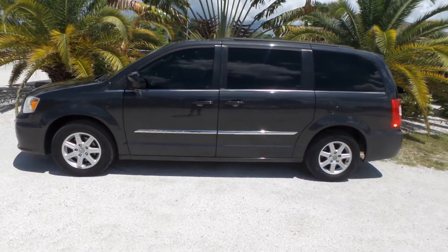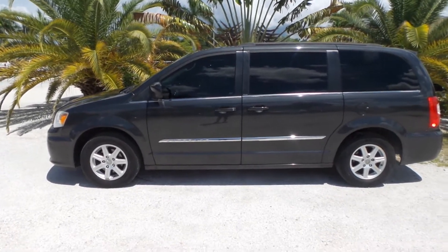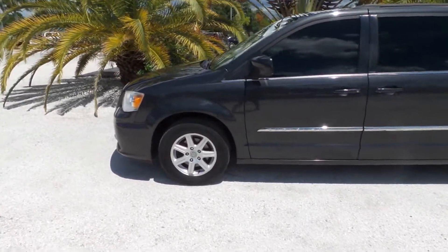Good afternoon, this is Marcos Alfa Sport Auto. Today I'm going to be showing you a 2012 Chrysler Town & Country with only 112,000 original miles on it.